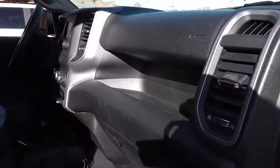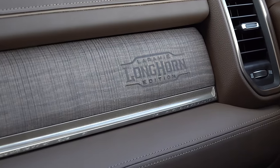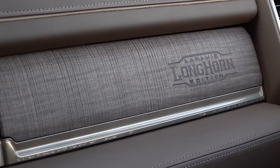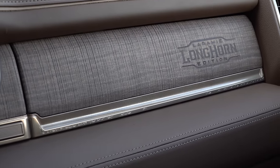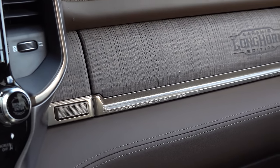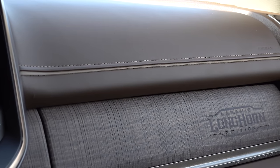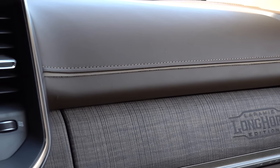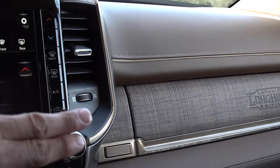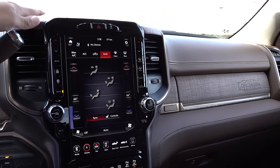In lower end trims the glove compartment becomes just an open storage cubby. On the Longhorn model we have real wood trim on the doors, dashboard, and steering wheel with the Laramie Longhorn logo laser-engraved — it's reclaimed barn wood. There are scrolling designs at the bottom of the glove box to imitate cowboy boots and western wear. The overall design has been toned down from the last generation Laramie Longhorn, and I really like this interior design more than the limited pickup truck.